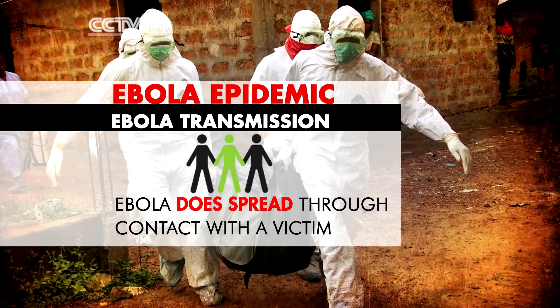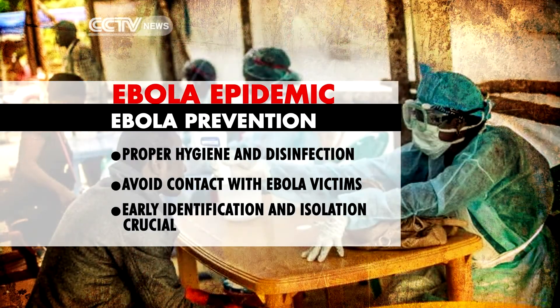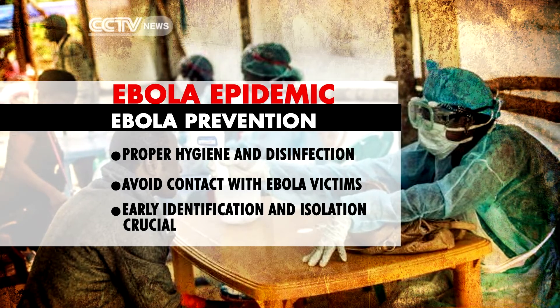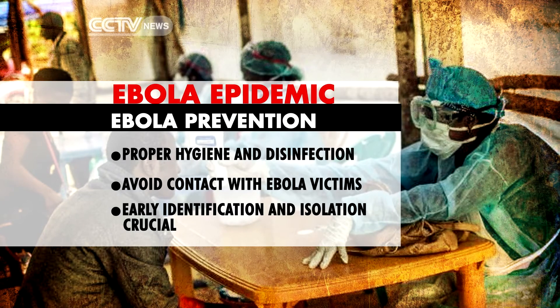Measures to avoid contracting the virus are fairly straightforward. Firstly, hygiene and disinfectant are crucial. Secondly, avoid coming into contact with people already infected. That's why getting victims into early isolation is so important.